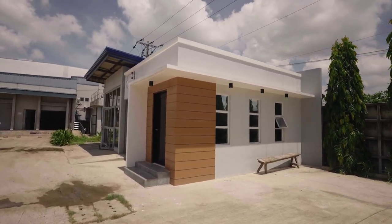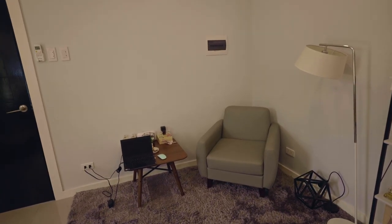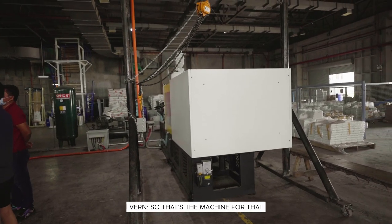I'm not sure if you're familiar, but we actually used to rent a space in Banilad. This is still the furniture we had before. This is the one for the bottle cap, so that's the machine for that.